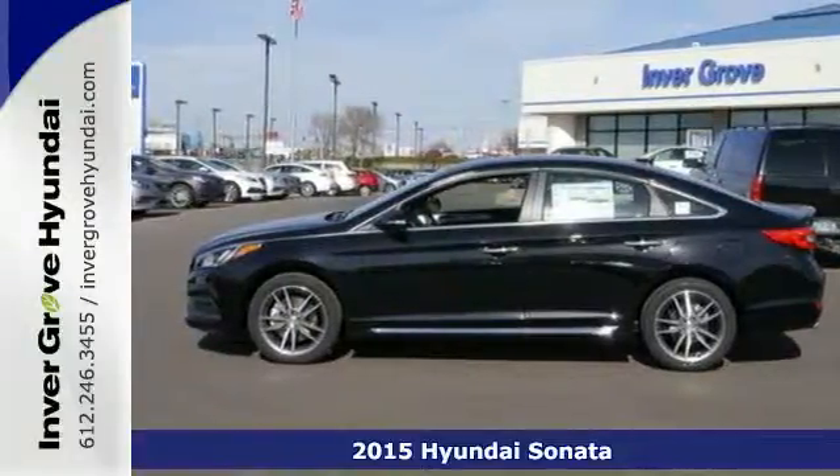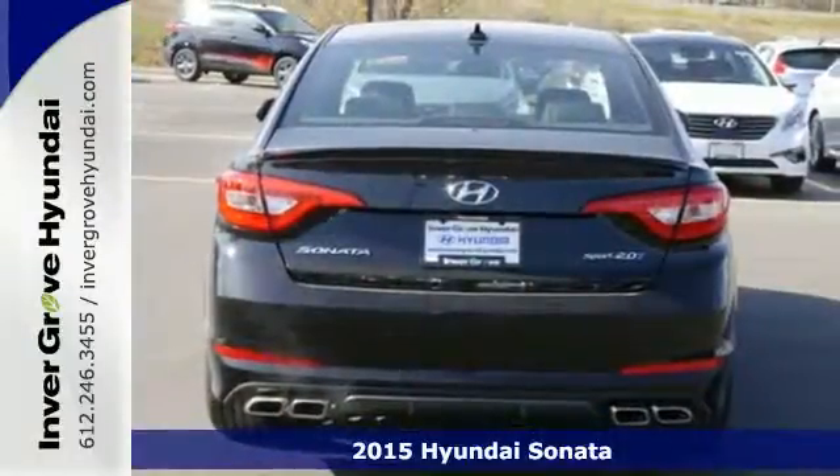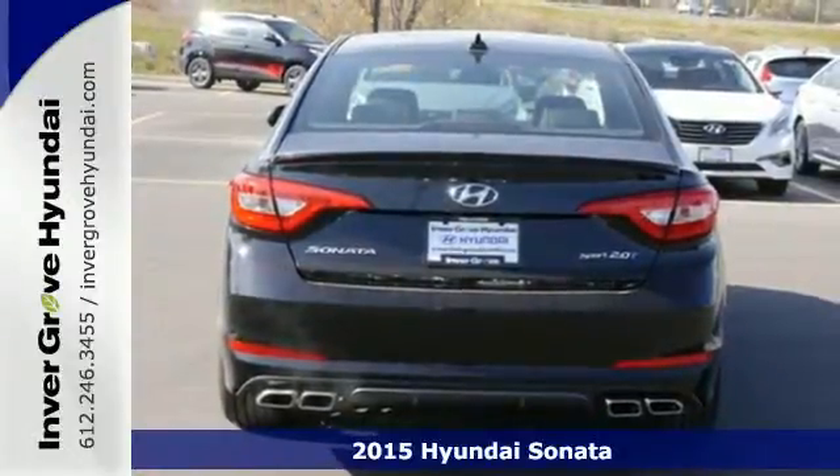Here's a 2015 Hyundai Sonata. This Sonata has a massive amount of passenger and total interior room.